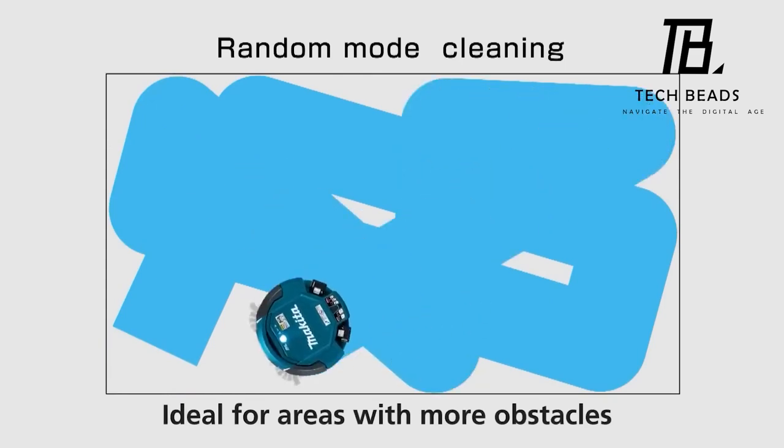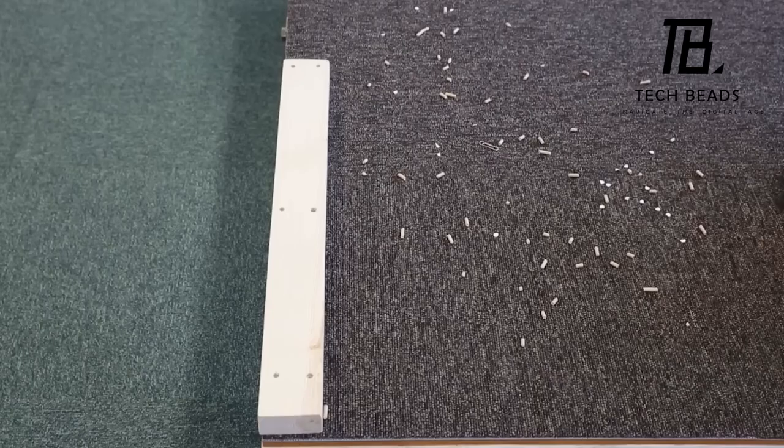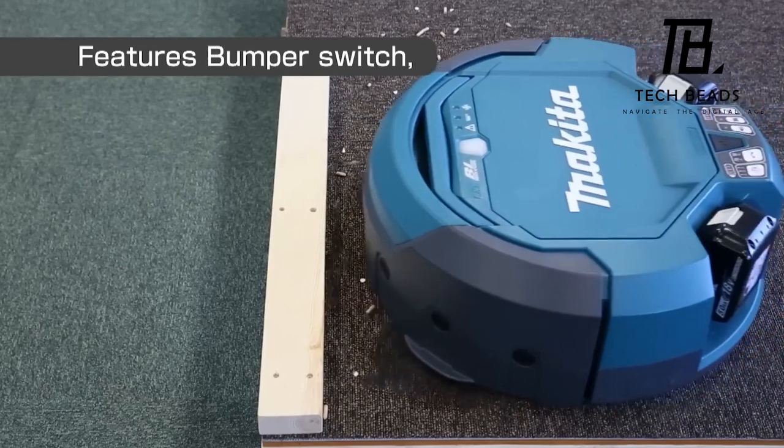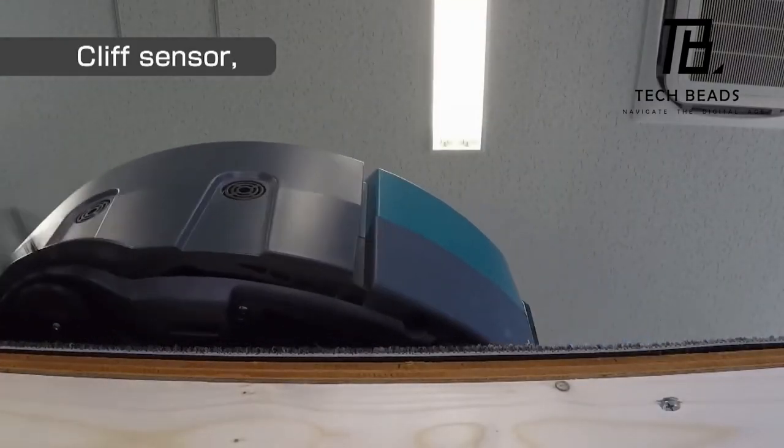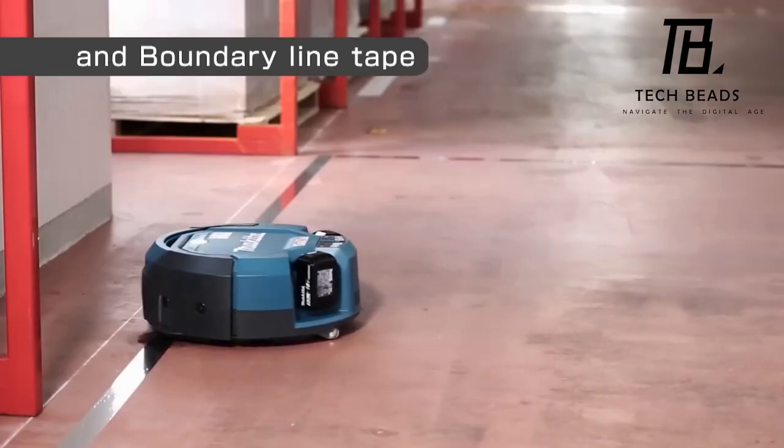However, there are a couple of drawbacks. Firstly, it's not well-suited for uneven concrete or wood floors. Secondly, even without a battery, it comes with a price tag of approximately $910.